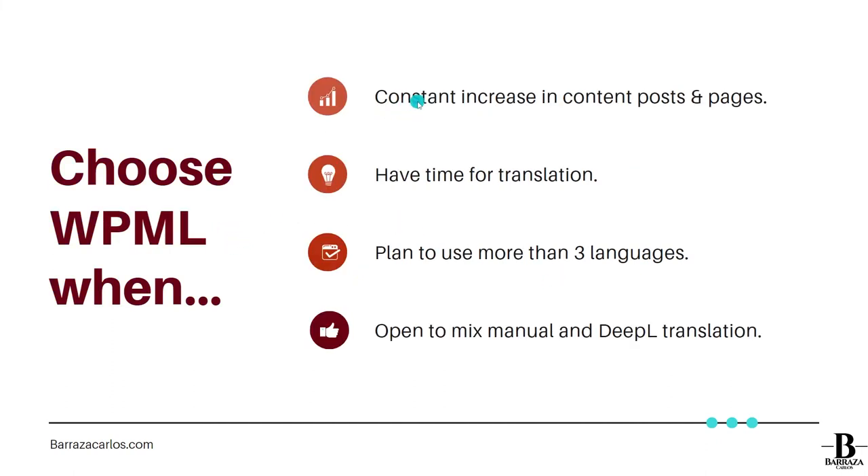When should you choose WPML? If you're constantly increasing your content — posts and pages — that's a good reason to go with WPML. You can keep your original language and decide to translate it over time, buying credits as needed. The disadvantage is that automatic translation with WPML costs extra, but you can control how much you spend and have better control over the automatic translation process.